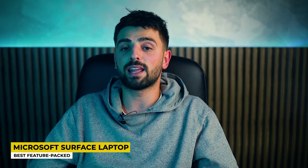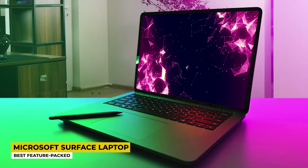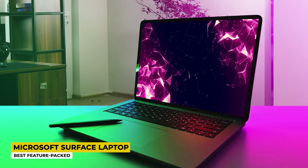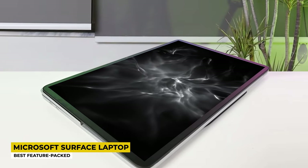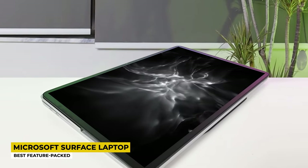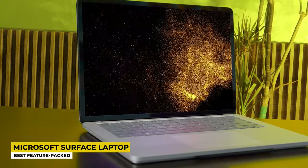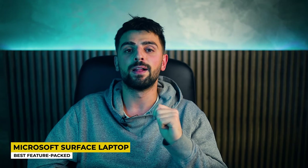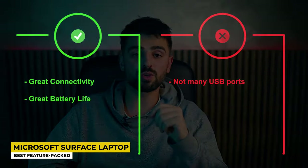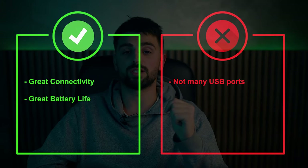The processor is an 11th generation Intel Core H series with a maximum memory size of 128GB at 350MHz frequency. The RAM is DDR4 SDRAM with a refresh rate up to 120Hz and a screen display resolution of 2400 by 1600 pixels. The graphics card is the NVIDIA GeForce RTX 3050 Ti, and the hard disk is a 256GB SSD. Connectivity includes Wi-Fi and Bluetooth, plus 2 USB-C ports. Battery life is 13.5 hours depending on usage. Pros are great connectivity and great battery life; the con is not many USB ports.